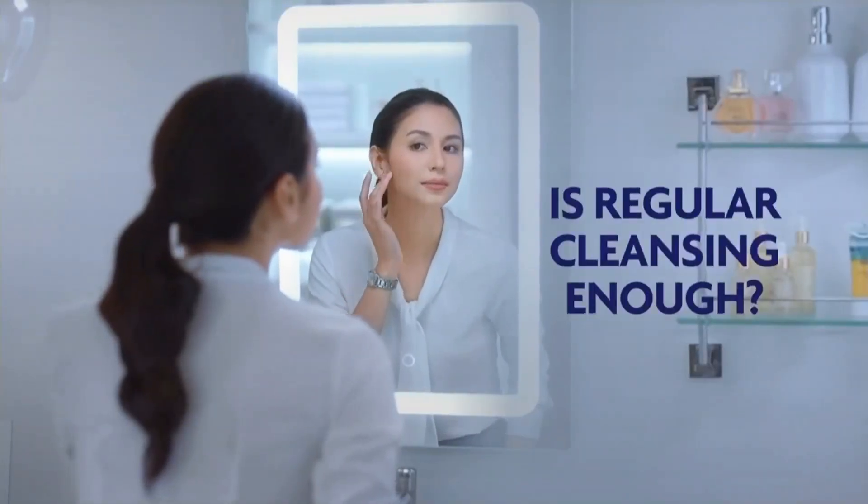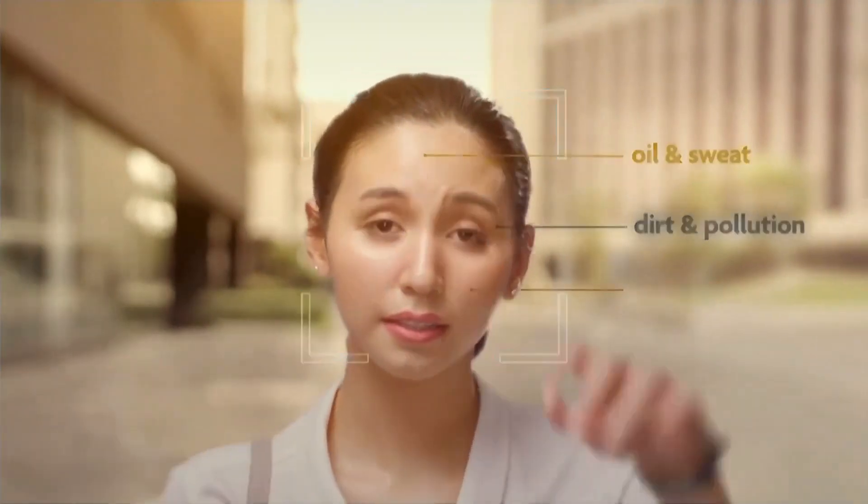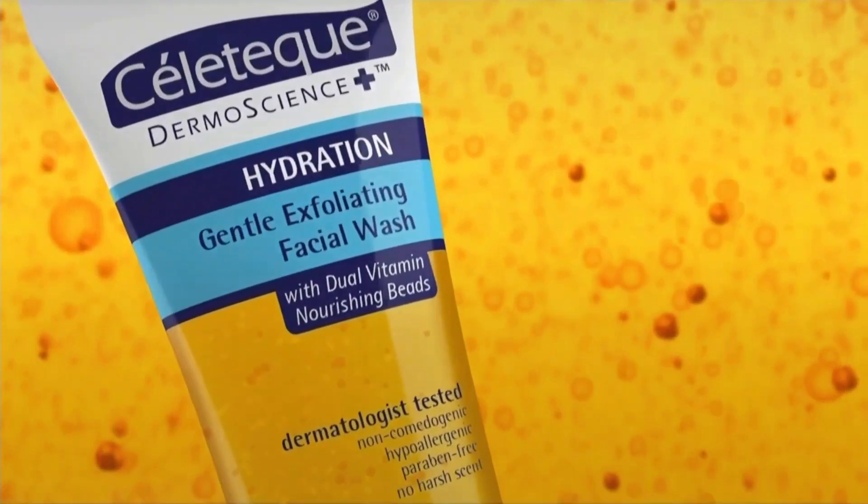Is regular cleansing enough? When you know what your skin goes through every day. More than cleansing, gently exfoliate with Celotec Exfoliating Facial Wash.